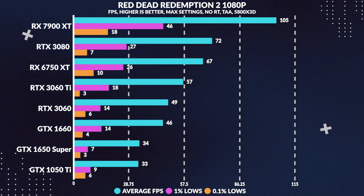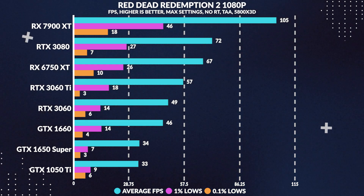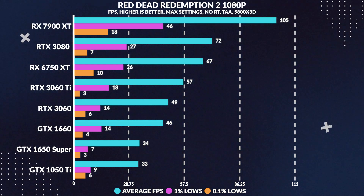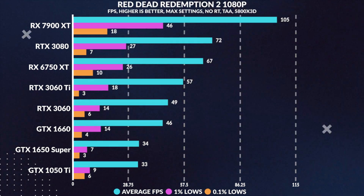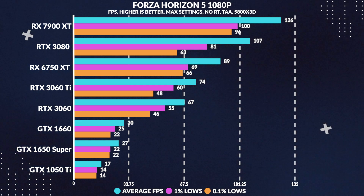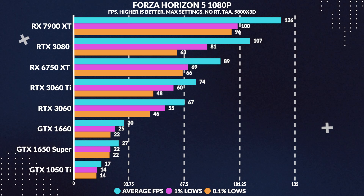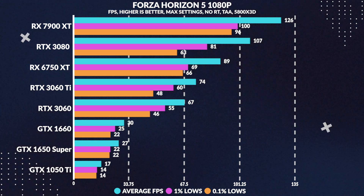In Red Dead Redemption 2 maxed out at 1080p, we see the 1650 Super throw a curveball, pulling not much of a lead over the 1050 Ti — only around a 2% increase in average frames. However, the performance here seems inconsistent, so we can ignore it. In Forza at 1080p, the 1650 Super struggles to pull 30 FPS on average but outperforms the 1050 Ti by 10 FPS, with pretty consistent lows.